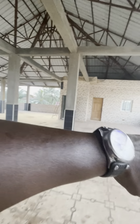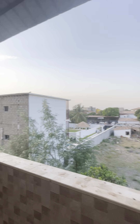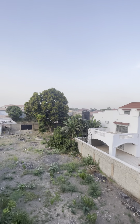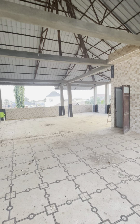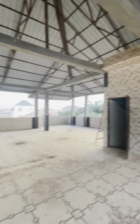This is the open hall upstairs. As you can see, it's an open hall. The total — this property has six bedrooms downstairs, seven, eight — that's eight bedrooms and two sitting rooms down.